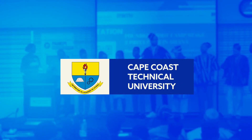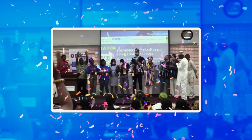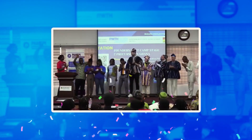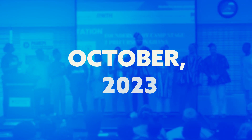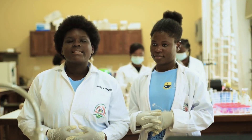Cape Coast Technical University emerged as the winner, securing a spot on the global stage. This triumph propels the students, the department, and the university to Berlin, Germany, in October 2023, to represent Ghana and Africa against over 40 of the best universities in Europe.